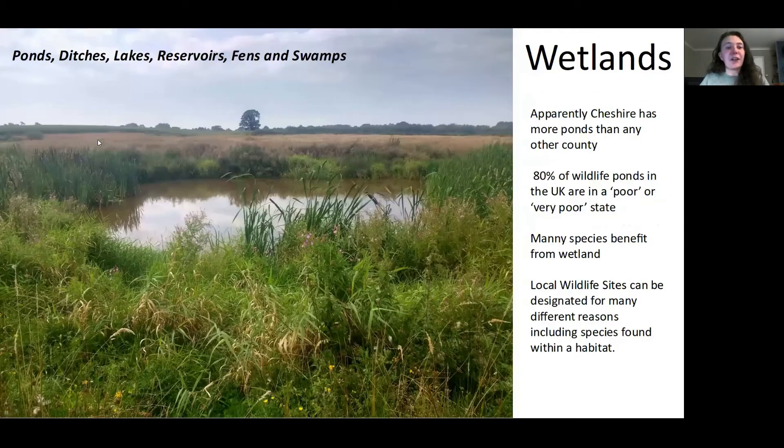Wetlands are another habitat within our landscape. They are really diverse — marshes, bogs, reed beds, but also ditches and ponds. Ponds are a really familiar feature throughout our landscape and support two-thirds of our freshwater invertebrates. Apparently Cheshire has more ponds than any other county. What makes a good pond in Cheshire is different to another local region. In Cheshire we require 10 aquatic vegetation species for ponds to be selected, but in West Yorkshire this can be as little as five species. These lists might differ due to local biodiversity, ecology and geology, but it just shows there is a difference between different places.